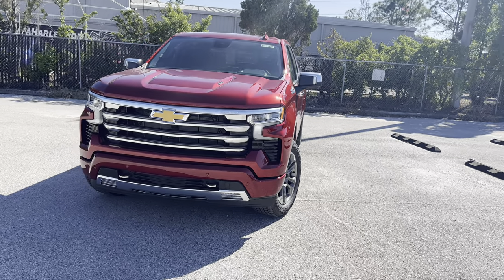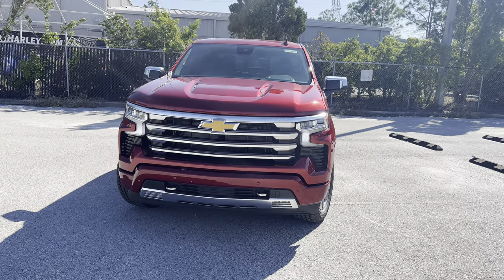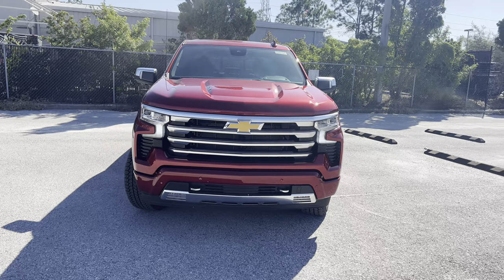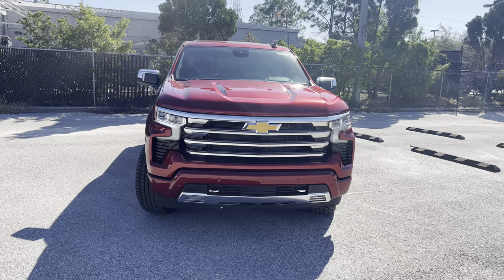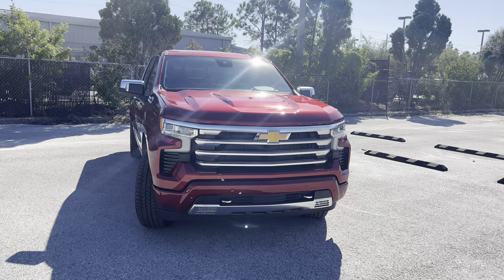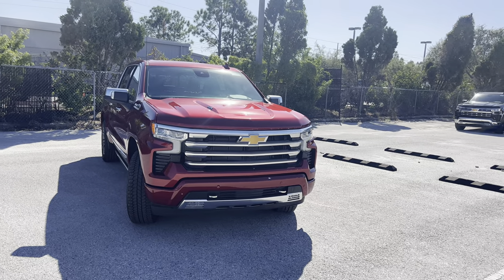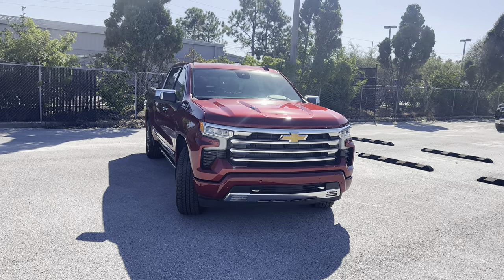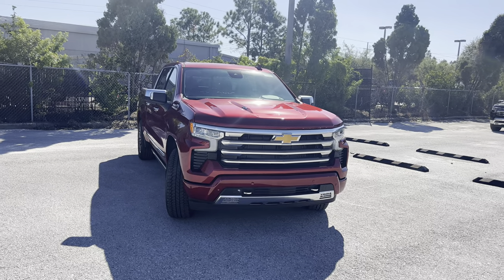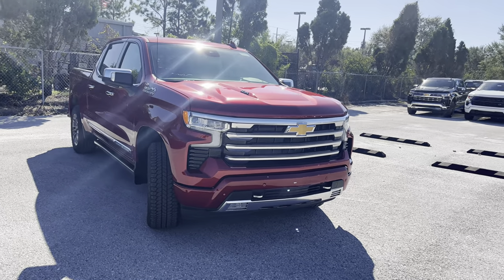The base work truck trim now gets wireless Apple CarPlay and Android Auto. The midnight edition is now available for the High Country, and the blackout package can be added to all trims above the work truck. Silverados with a 6.2-liter V8 engine are now getting an available active exhaust that we have here, and it sounds awesome. There are seven trims for the 2024 Chevy Silverado 1500, starting with the $36,000 work truck all the way up to the $63,000 High Country.